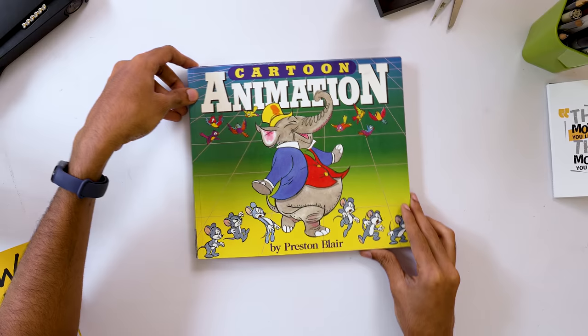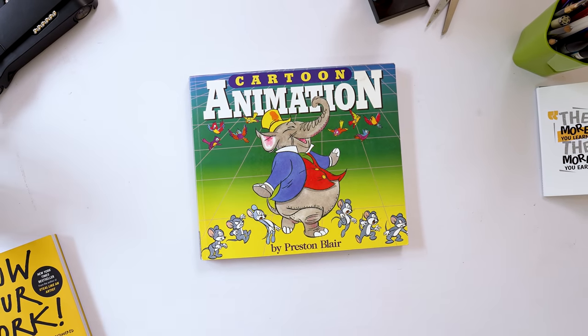That is why I think every cartoonist and character designer on their journey should always have this book.